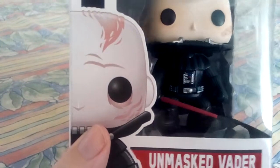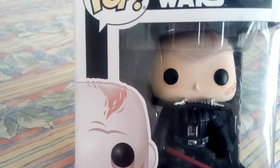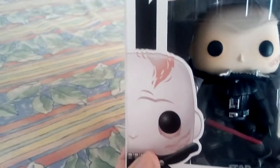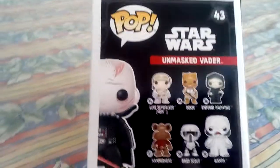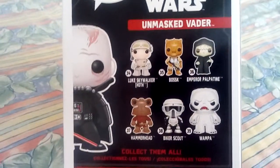There's his whole suit, his lightsaber. Even the details — how Funko put those scars on his face. And I'm not taking them out of the box, but there's even a scar on top of his head, as you can see there, just like in the movie. And the other ones in this collection — really nice.